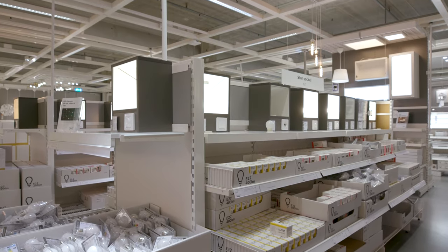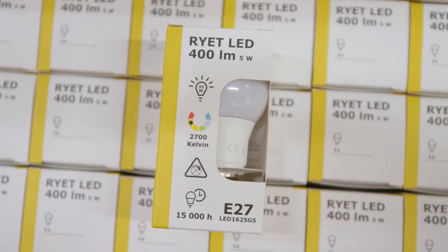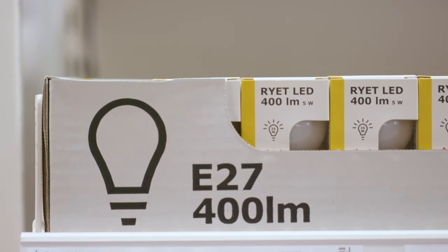We set out on the journey not only to go all-in on LED, but also to go from 10 euros to 1 euro. And a few years down the line, we're there. We're selling a two-pack for 1 euro now.